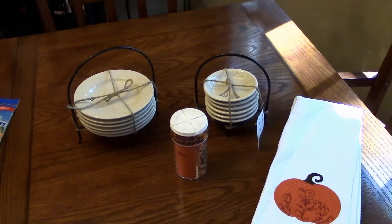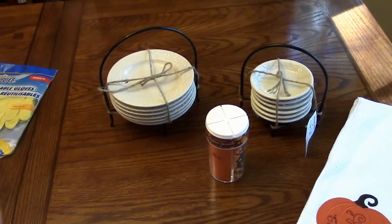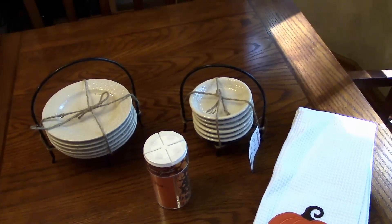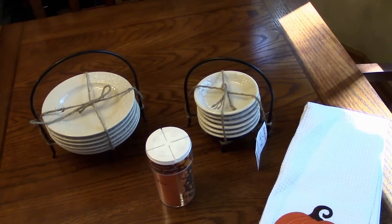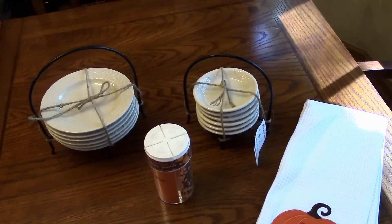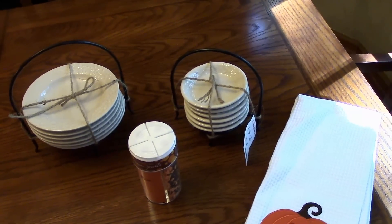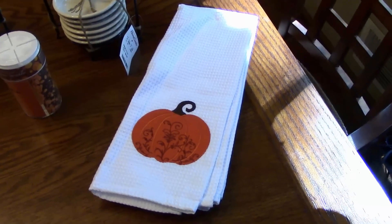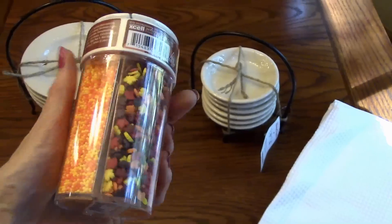The last place I went was Home Goods. I got these little ceramic dishes — one is smaller, like a little plate you could use for rolls or small desserts, and these are little bowls that would be really good for olive oil to dip bread and spices. I also use these a lot when I'm doing my videos to put little things in like salt, pepper, spices, chopped garlic — anything like that. They also had some really pretty fall hand towels for the kitchen, and I got some fall sprinkles to use.